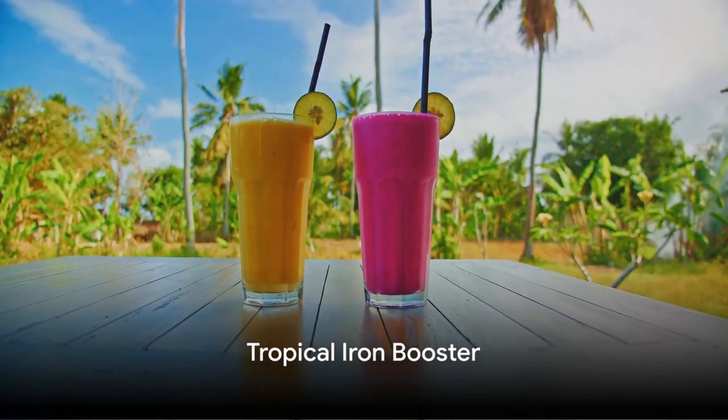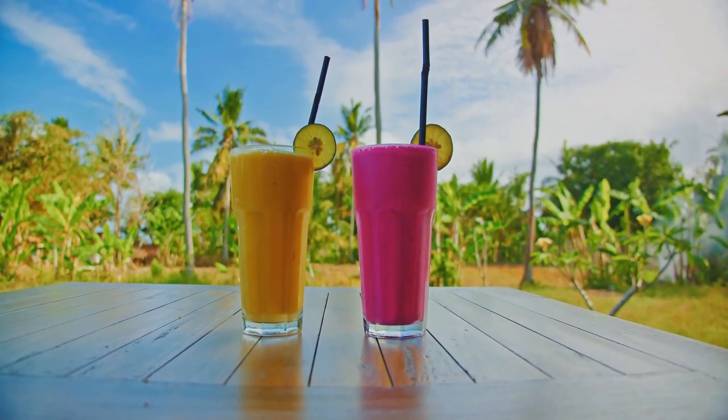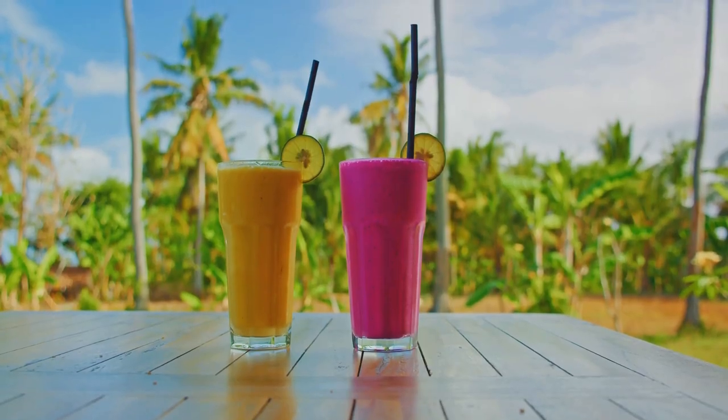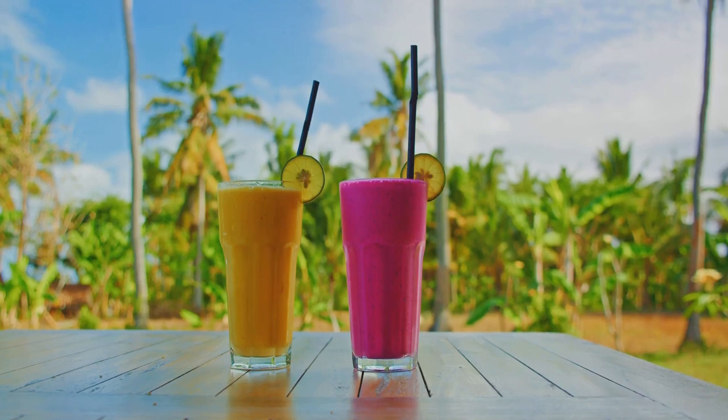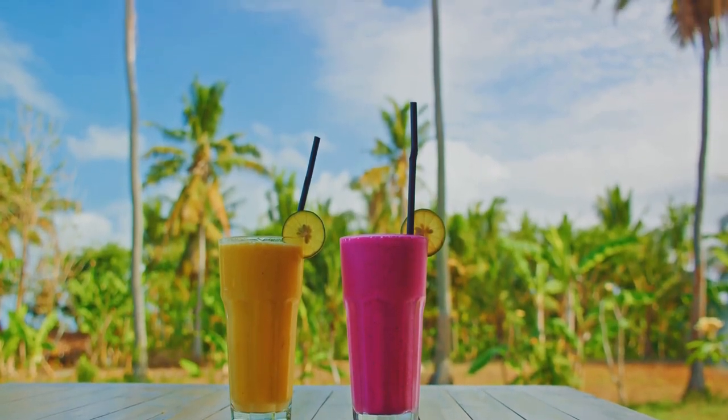Our fourth juice is the tropical iron booster. You'll need a cup of pineapple, half a papaya, and a small piece of turmeric. Juice them together for a tropical treat that's a fantastic source of iron and vitamin C.